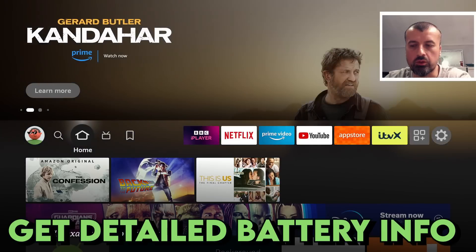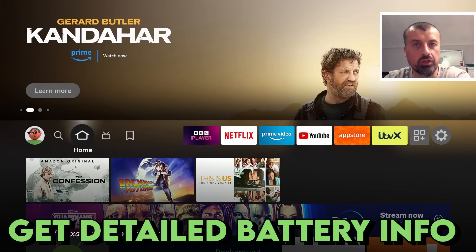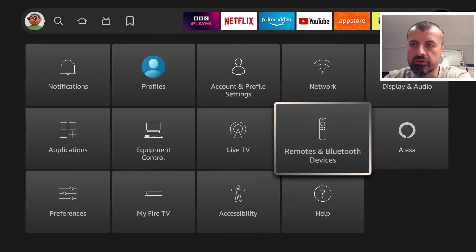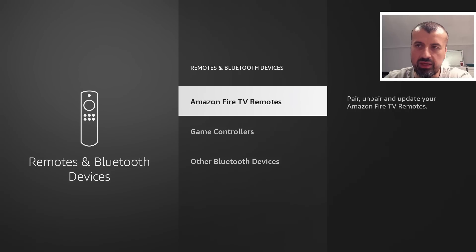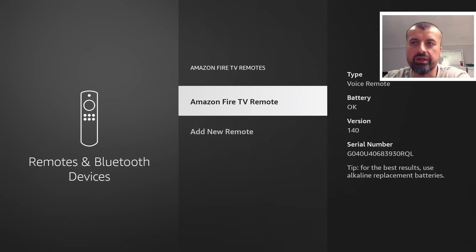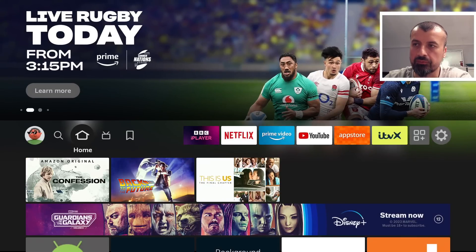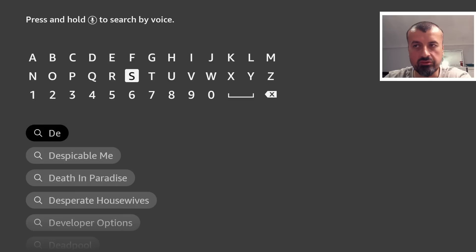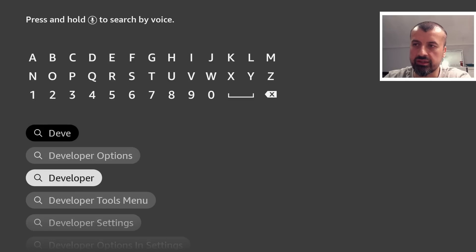Next up, how can you quickly check the battery status of your remote with a specific percentage? Most people know you can go to Settings, then Remotes and Bluetooth Devices, and see your Amazon remote listed — but it only says 'battery okay,' which is quite general. If you want the specific battery percentage, on the 4K Fire Stick you can use the Developer Tools menu by searching for 'developer tools' in the search bar.